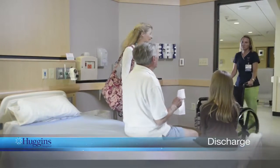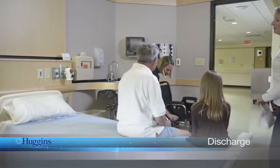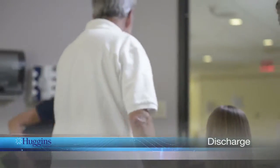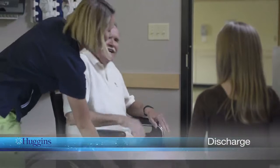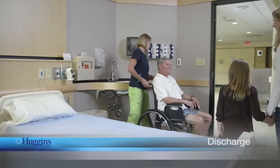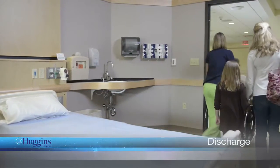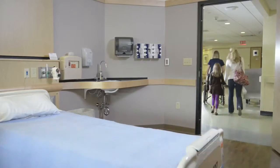Our goal is a safe and easy discharge from our hospital. When it is time for you to leave the hospital, we will make every effort to have you discharged by the afternoon. We will work with you and your family regarding an optimal time for your discharge. When you are about to be discharged, consider the convenience of filling your prescriptions at the hospital's pharmacy. We offer competitive prices and accept most insurance plans.